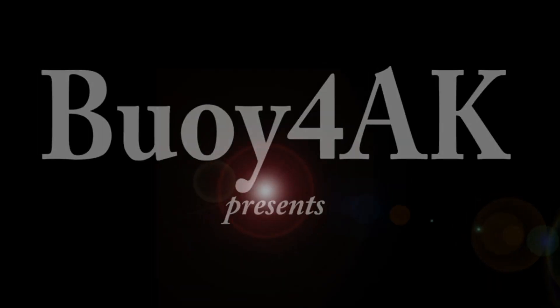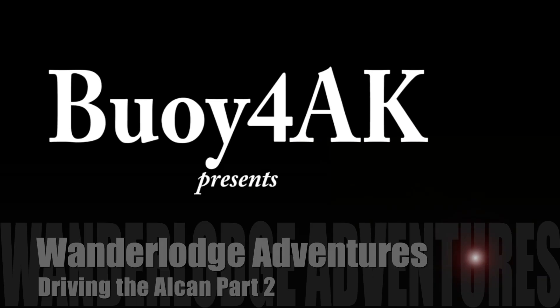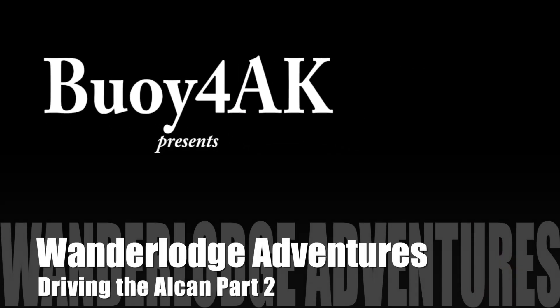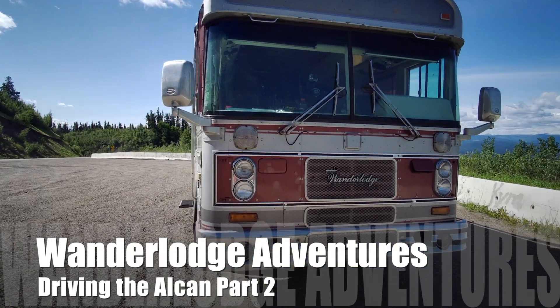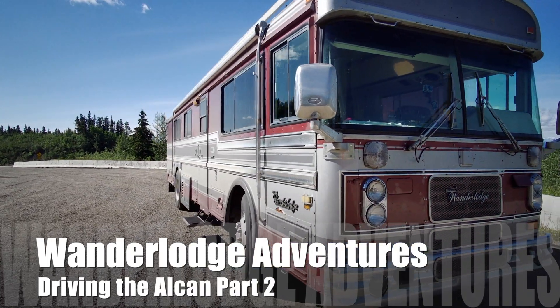Good morning! I don't know what day it is. We're somewhere on the Alcan. We headed out early as soon as the sun came up, had coffee, and thought we could use a little more. Life on the road — how do you make coffee? How do you get by?